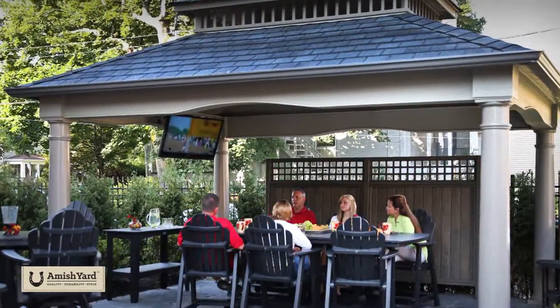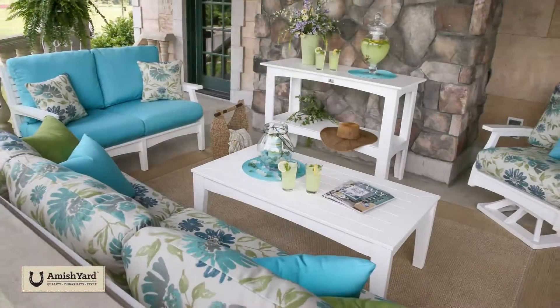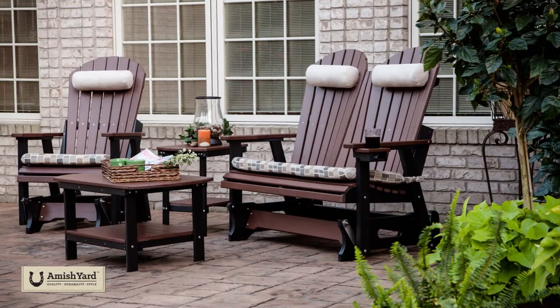Additionally, we offer a wide array of outdoor polyvinyl furniture. This furniture comes with a lifetime warranty and it's made from over 90% post-consumer waste — essentially, it's built from recycled milk jugs.